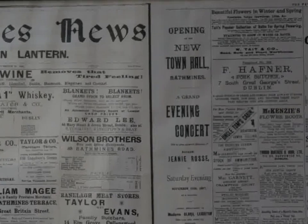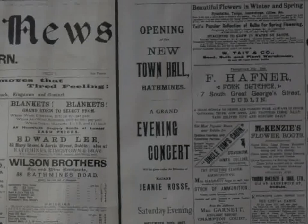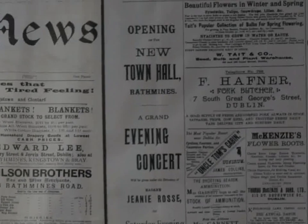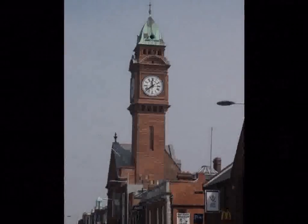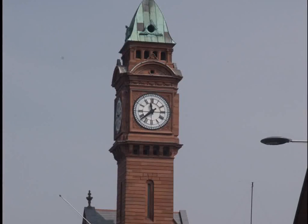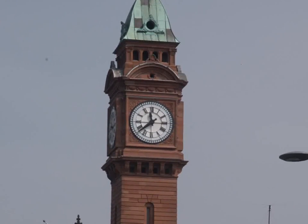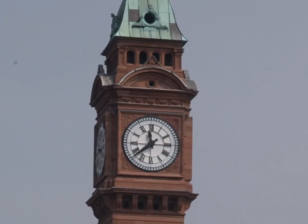Apart from being used for council meetings, Rathmines Town Hall also became a centre for social life in the area, with concerts, dances and other events. Percy French, who wrote many well-known songs about counties in Ireland and who had his own theatrical company, gave many performances in the town hall. One of the first moving films made by a man named Edison was shown here in 1902.